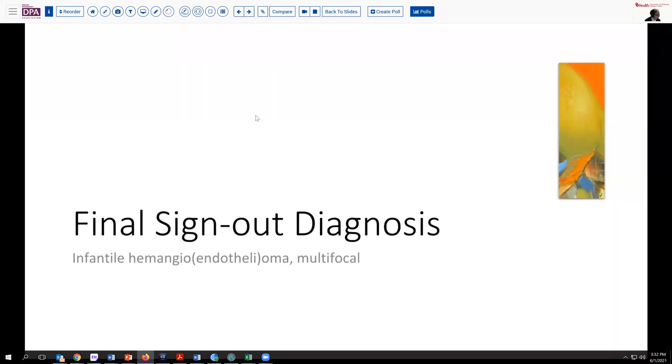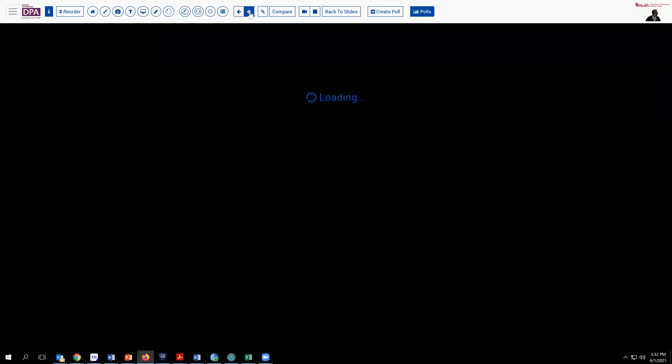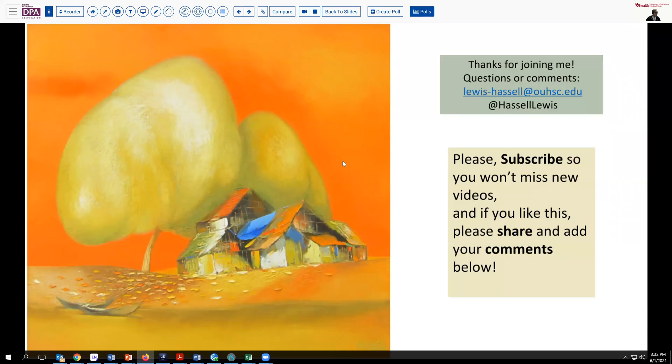Our final sign-out diagnosis on this case was multifocal hemangioendothelioma, based on the radiographic findings and the fairly early onset, with a wonderful therapeutic response to curcumin and supportive care. Thanks so much for joining me. I hope you enjoyed this unique pediatric case. If you like this, please hit the like button and share it. We always invite you to subscribe so you'll catch future releases from our channel, as we continue to explore new topics in surgical pathology.